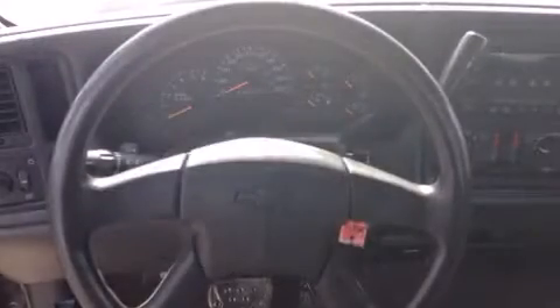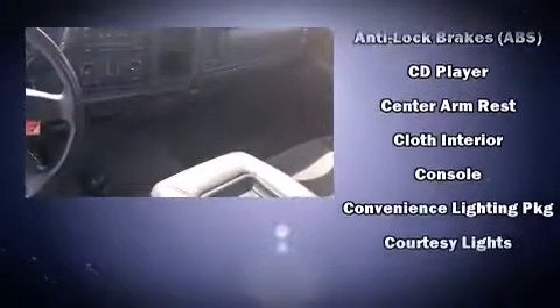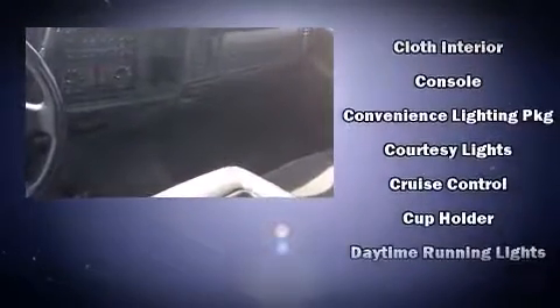You and your passengers will enjoy the stereo system, which includes a CD player with AM-FM radio and six speakers enhancing the audio experience throughout the interior.